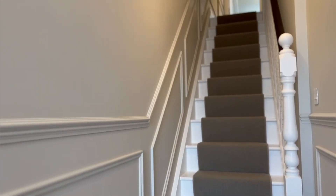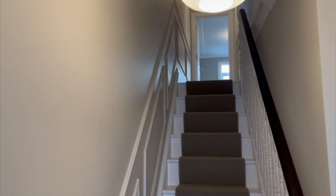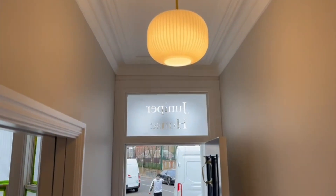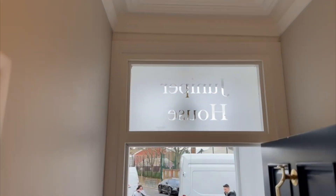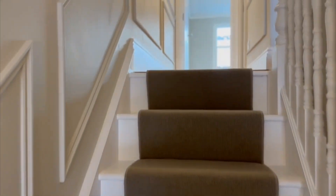Moving on upstairs, we've got these really nice runners and wood beading that creates three-dimensional paneling going up. We've got a really nice light here and some coving. We've also named the house Juniper House, named after a tree — that's the kind of thing that sets you apart as a developer.